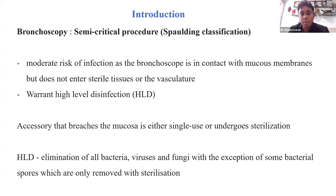It is a semi-critical procedure because it has a moderate risk of infection, as the bronchoscope comes in contact with the mucous membrane and does not enter the sterile tissue or vasculature. However, if you use a biopsy forceps or use the bronchoscope for a therapeutic procedure, it can breach the mucosa, making it a critical procedure.